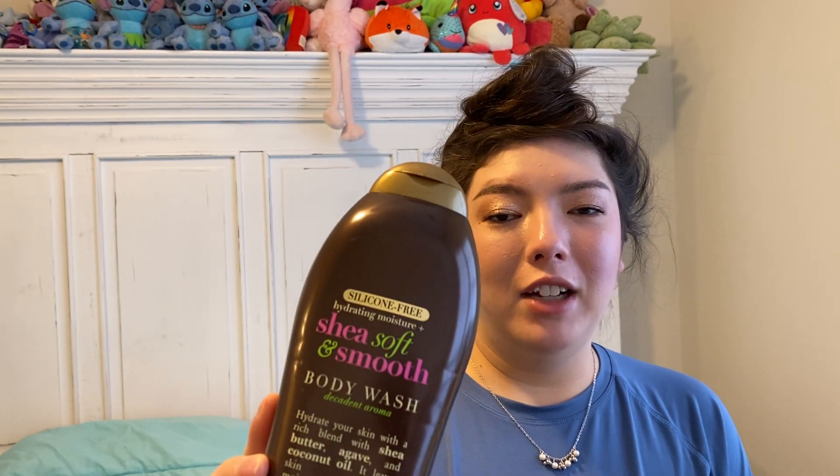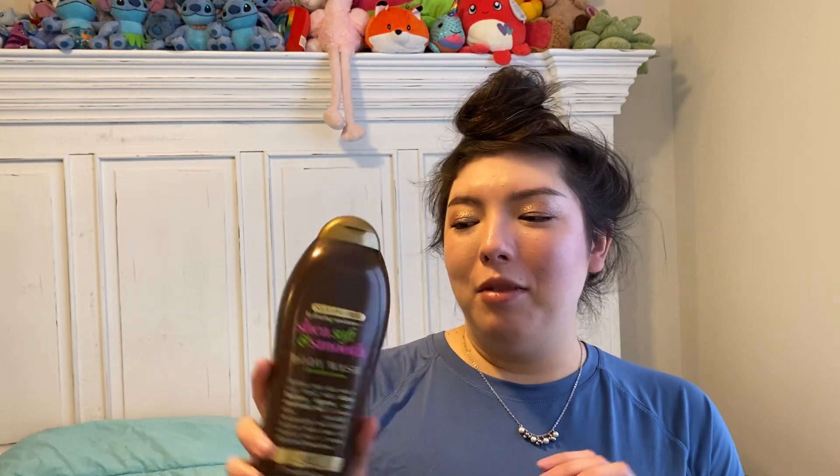I have the OGX Silicone Free Shea Soft and Smooth Body Wash. This is 19.5 fluid ounces. This smells so good, like cupcake frosting. I really enjoyed this and it really is moisturizing on the skin, so I will repurchase. Very, very sweet sugary scent.